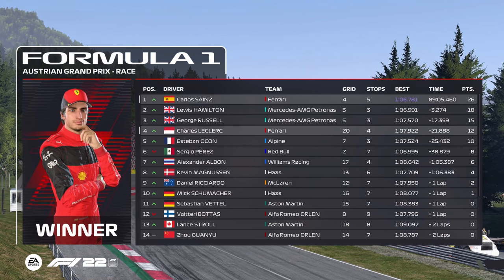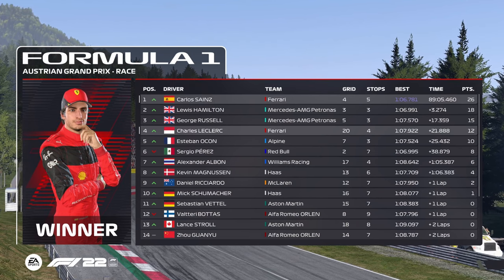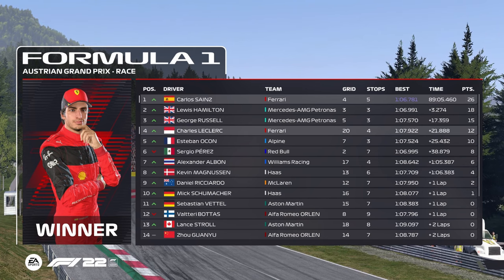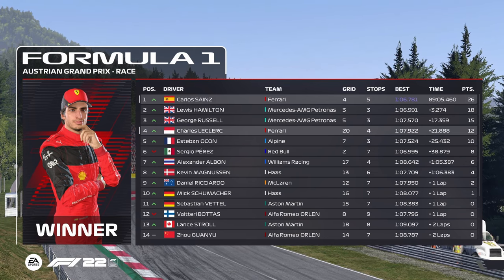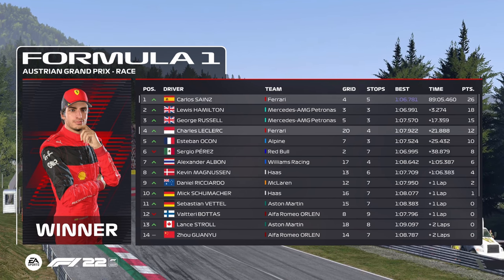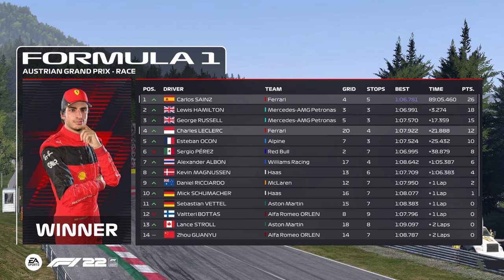After an incredible day of racing, who was your driver of the day? Charles Leclerc showed exactly how to manage yourself out on the track today — he was almost flawless. What an end to another fantastic weekend of racing. Thanks to everyone who joined us and we'll see you for the next one.